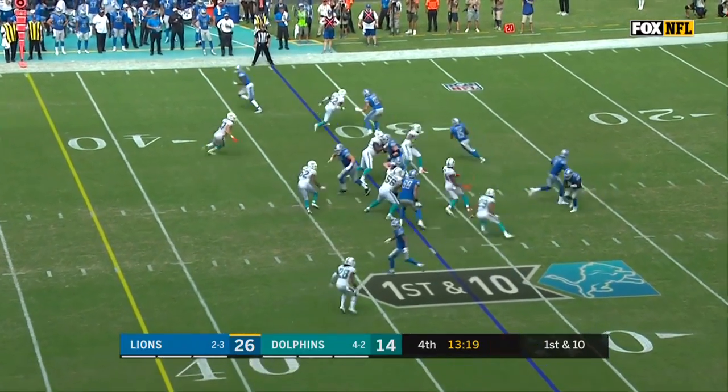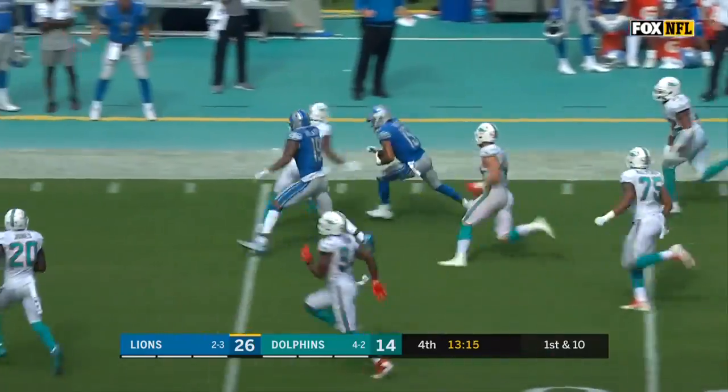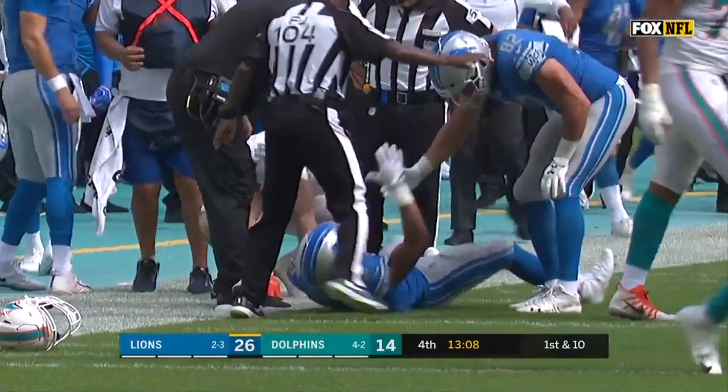So that's an efficient offense. First and ten. Golden Tate turning the corner and getting the first down, getting blocking from fellow wide receiver Kenny Galladay before Xavier Howard catches up to him.